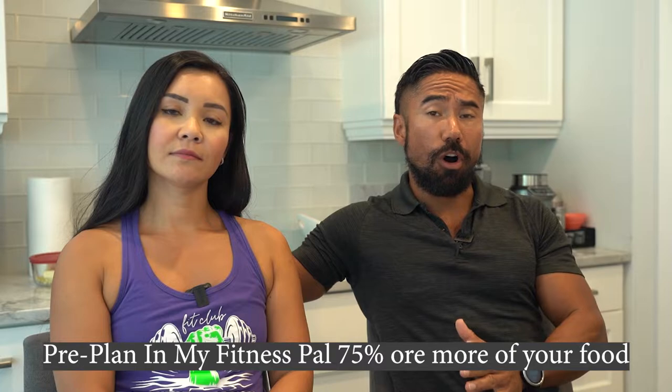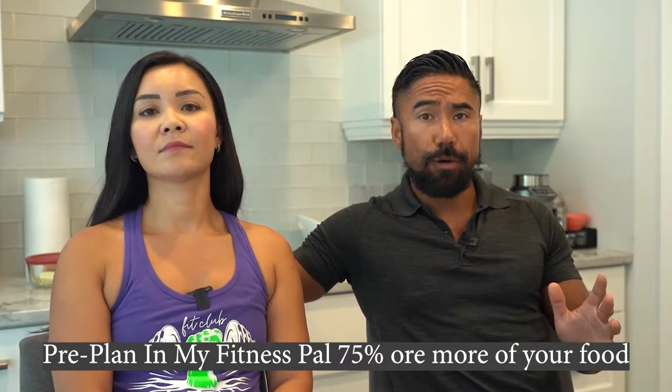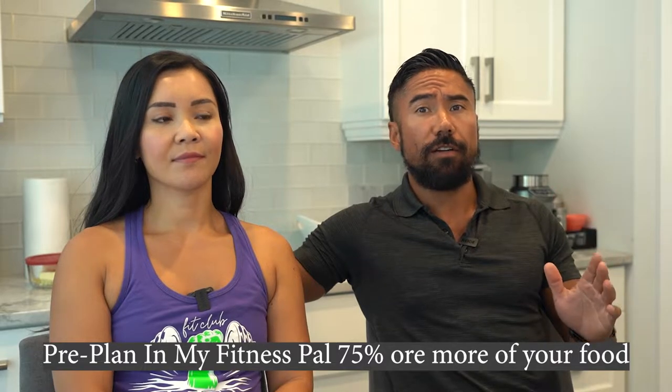Number one, I want you to pre-plan the food that you plan to eat tomorrow, today. I want you to plan 75% of your food. This way, you're fully prepared for the next day.